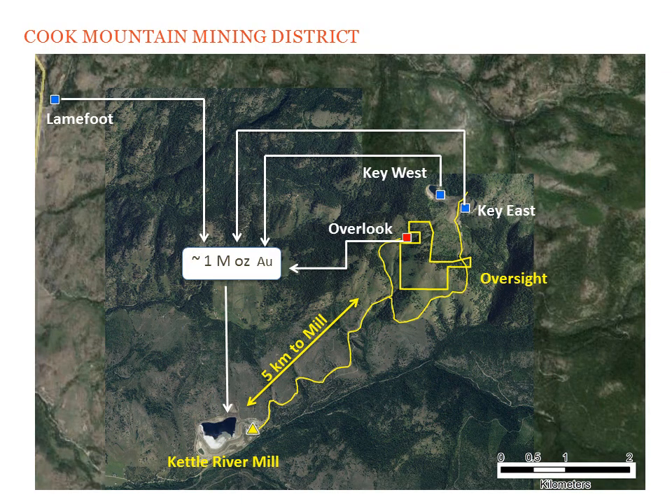Oversight is a great opportunity for Amera. It's in a mining district right next to the Overlook deposit, within five kilometers of an operating mill, and there are existing haul roads that run from that mill to the property. What that means is, if we are successful in developing a resource on the Oversight property, we do not have to permit and build a mill, we do not have to permit and build roads — we simply have to permit and build an underground mining operation, and I think that is a real advantage.